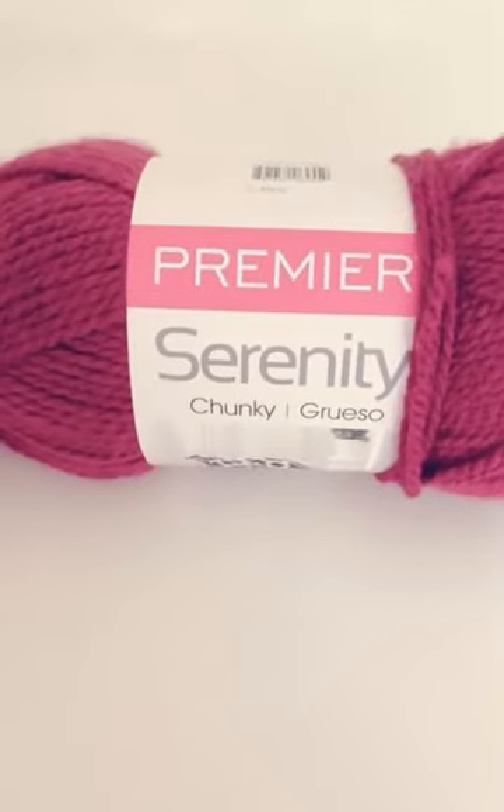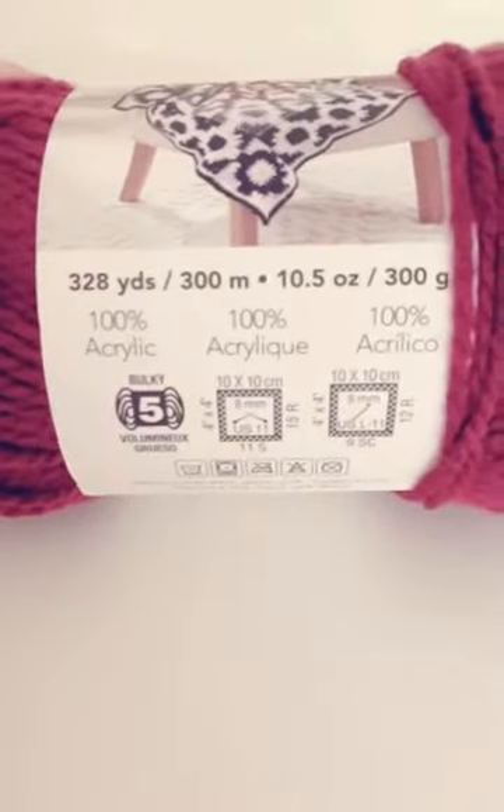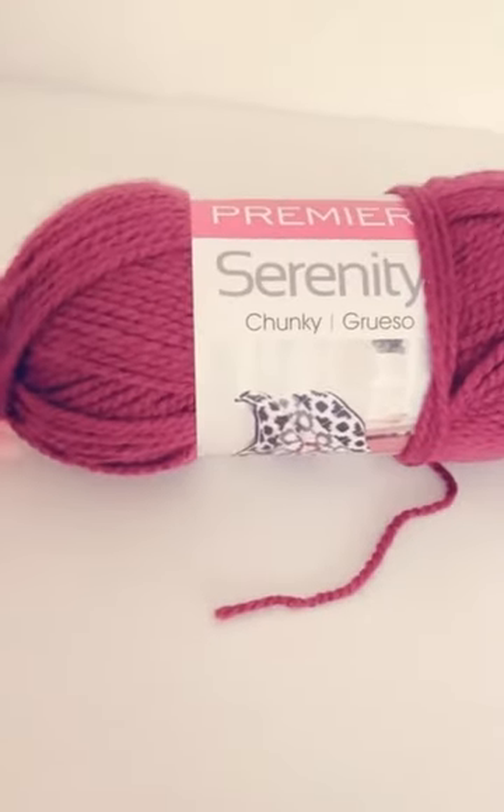Lastly I have this big bulky yarn, it is so big, it's this rosy red color. I absolutely love it and I can't wait to be using it for different kinds of projects. So thank you guys so much for watching, be sure to have a fabulous fashion day everyone!